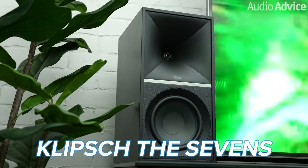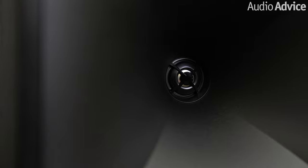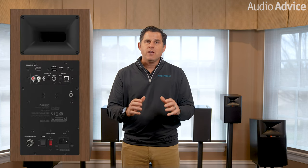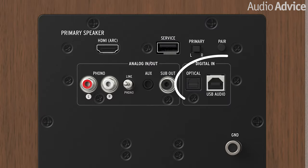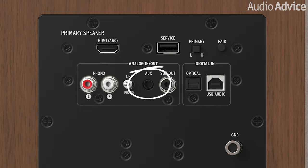Let's start with the Klipsch The 7s. The 7s have one inch titanium tweeters with Tractix horns combined with a six and a half inch woofer. Like most powered speaker systems, the right speaker has all of the electronics in it, including all the inputs and the amplifiers. Connections include Bluetooth, HDMI ARC, optical, USB, analog RCA inputs, and a 3.5 millimeter jack.